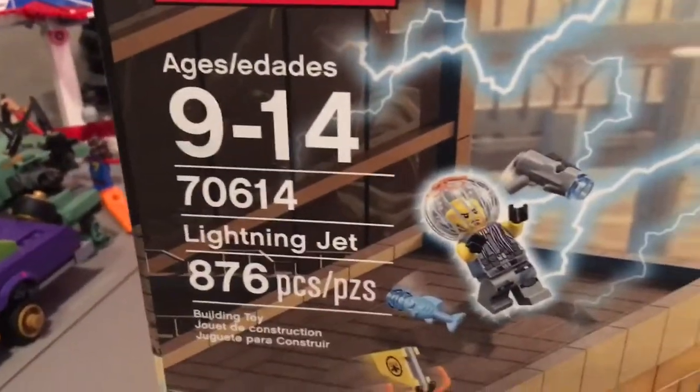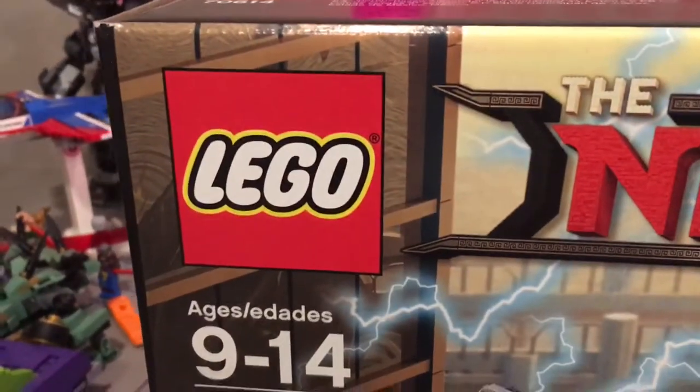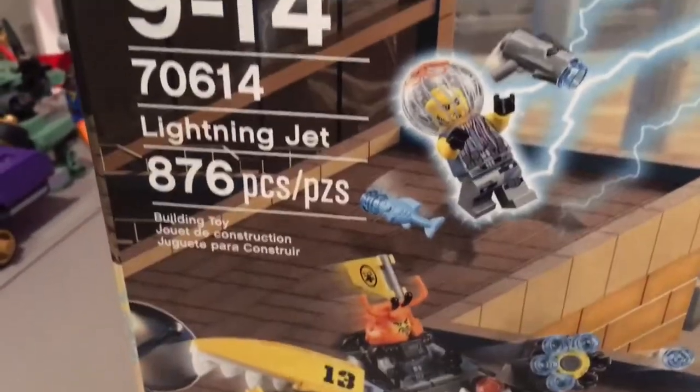This is the Lightning Jet, and this is Mr. J's jet. So the Blue Ninja. It is for ages 9 through 14. It is of course set 7614. It is 876 pieces. This comes with six minifigures guys.